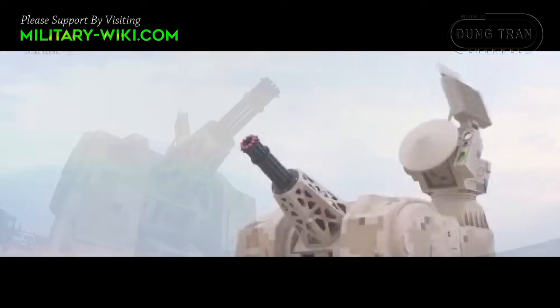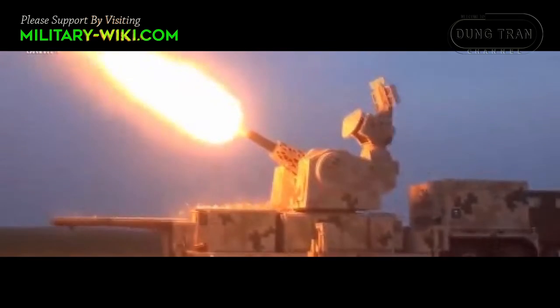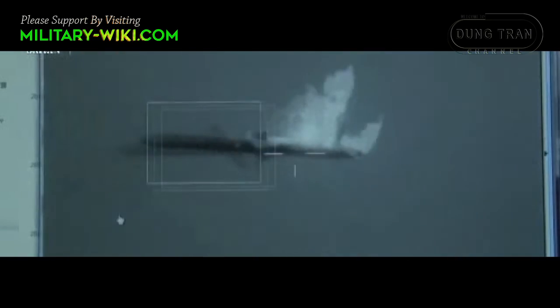In theory, the 11-barreled 30mm Gatling gun has a rate of fire of 12,000 rounds per minute, and the effective range is up to three kilometers.